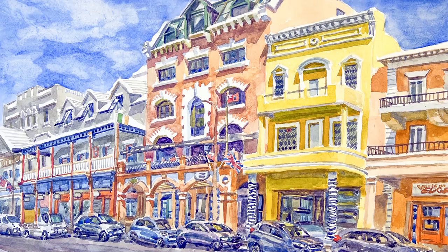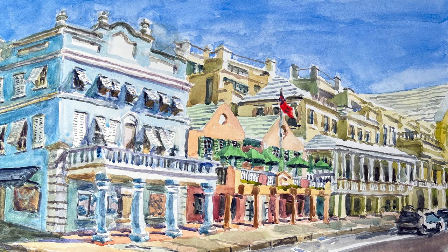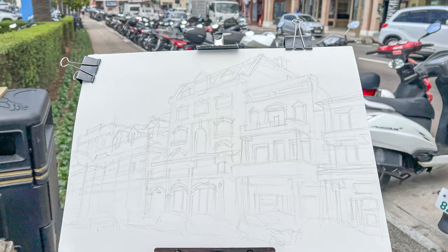Hi, this is Otto. My most recent painting is a watercolor of the Emporium. I spoke to one of the owners of the Emporium when I was doing a watercolor further west on Front Street, and he suggested that I should paint the Emporium.